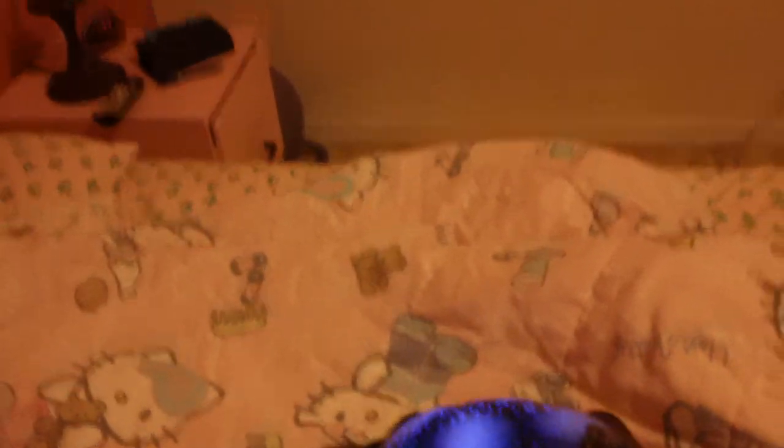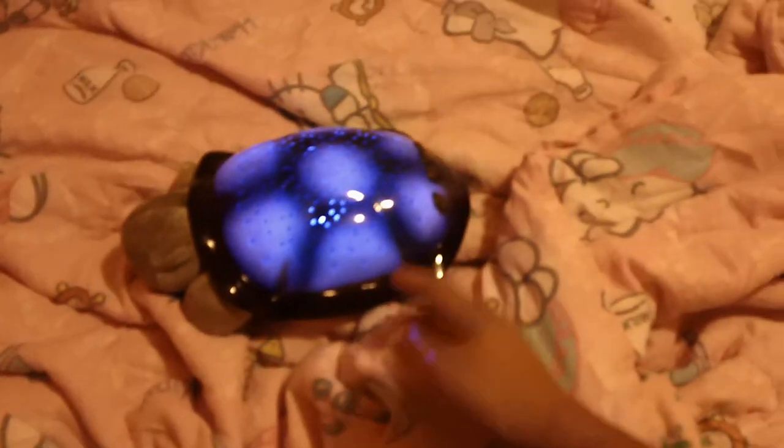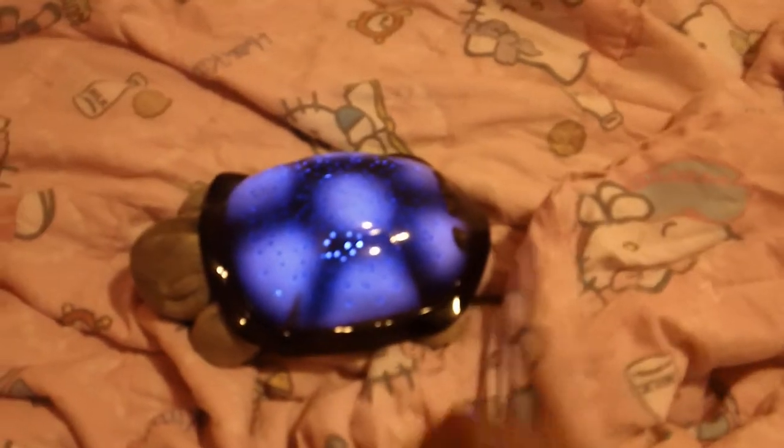For all you parents that have kids that are afraid of the dark, go to Bed Bath and Beyond — you can buy this turtle. I think I paid between $20 and $30; I wouldn't pay more than $30. It's worth it. It has a timer on it — after 45 minutes it turns off by itself so it won't waste the battery. It just takes three AAA batteries.